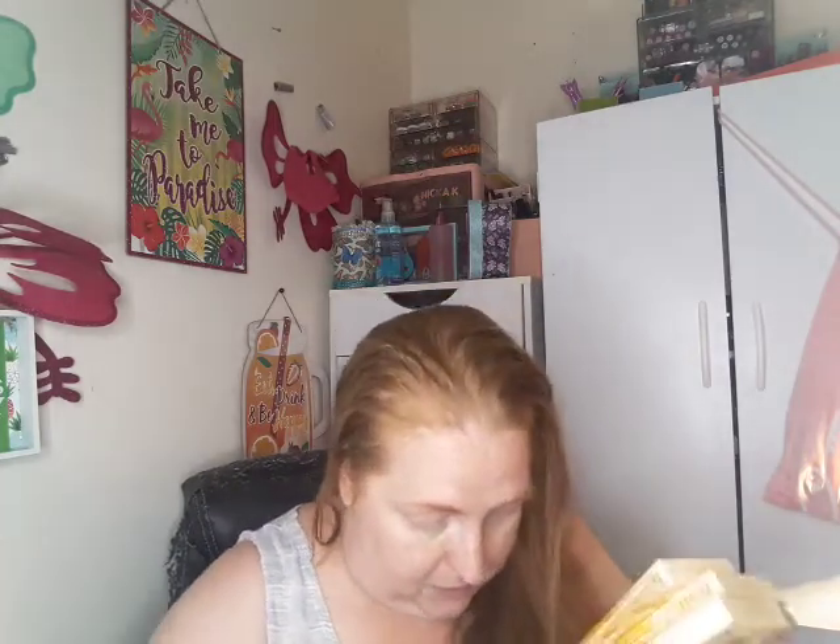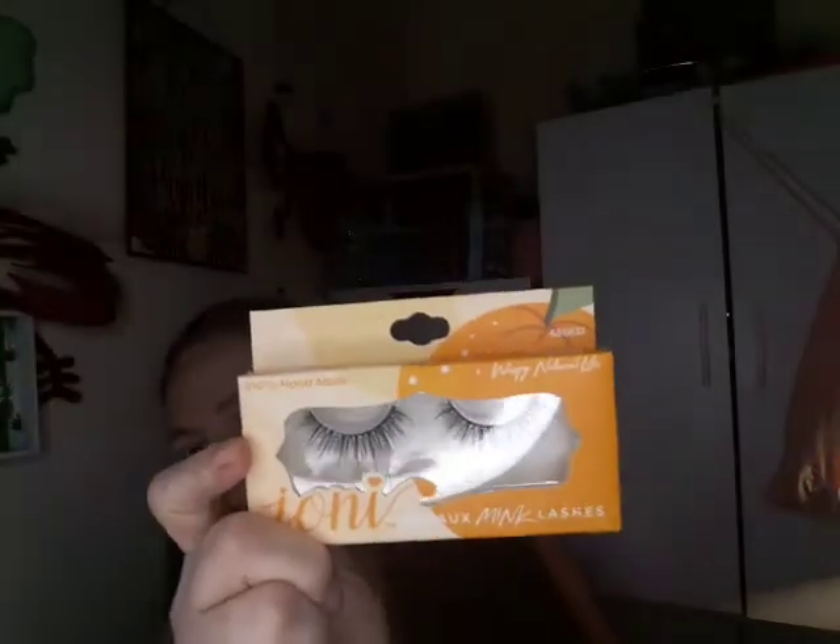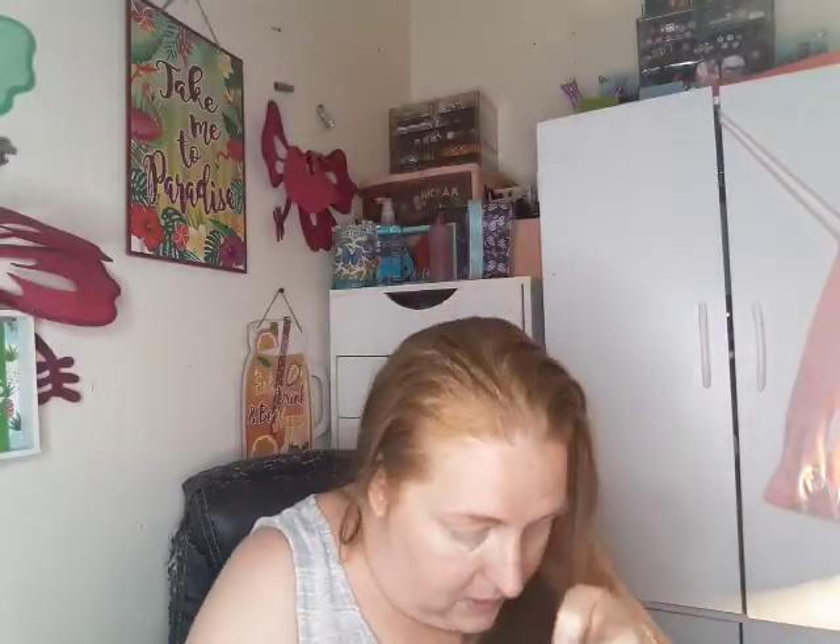I would have bought all of them if they were there when I went back. Then I got four of the orange sorbet and four of the watermelon sugar. If y'all see these lashes, pick them up — they're worth it for sure.